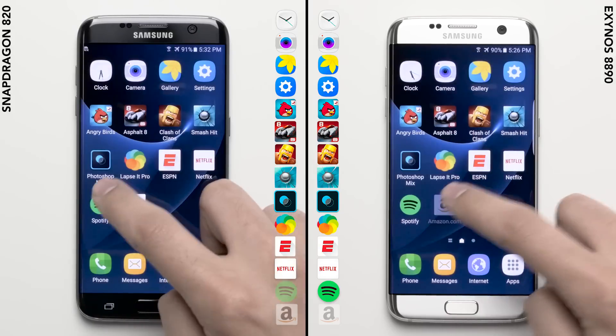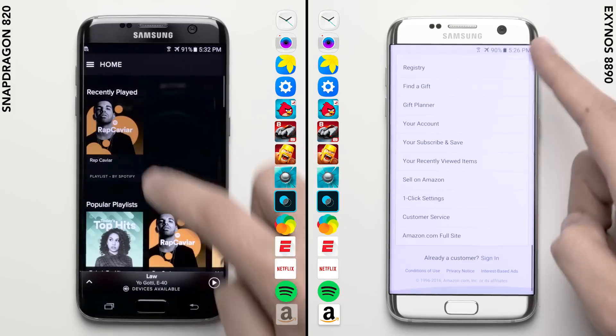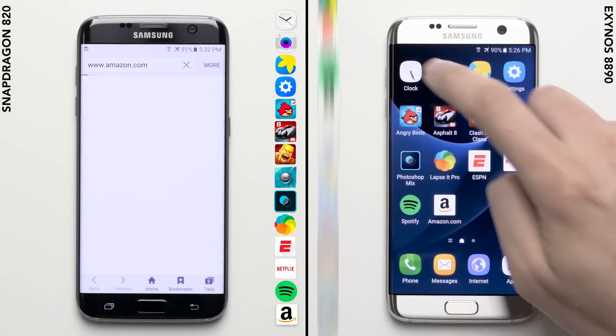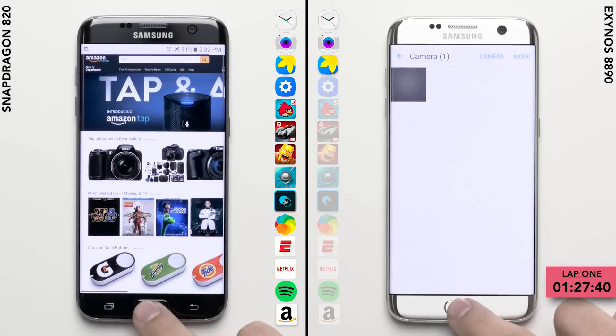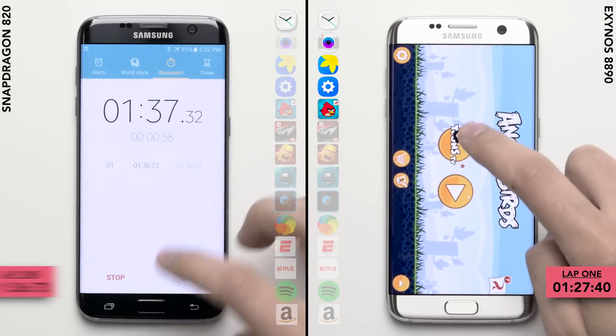After finishing up Spotify, the Exynos variant of the S7 moves on to the last leg of this first lap, loading up both the mobile and the desktop versions of the Amazon website. It finishes the first lap with a time of 1 minute and 27 seconds, which is almost a good 10 seconds faster than the Snapdragon variant's time of 1 minute and 36 seconds.